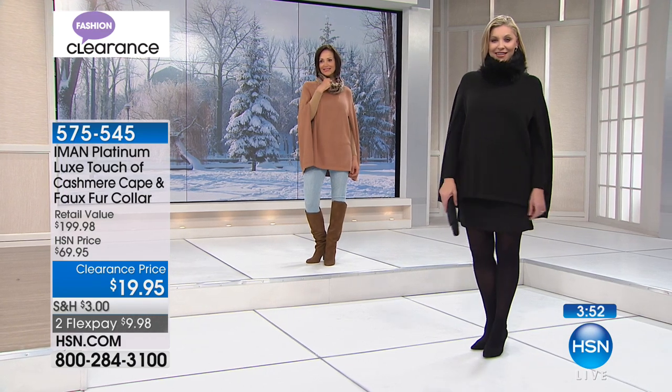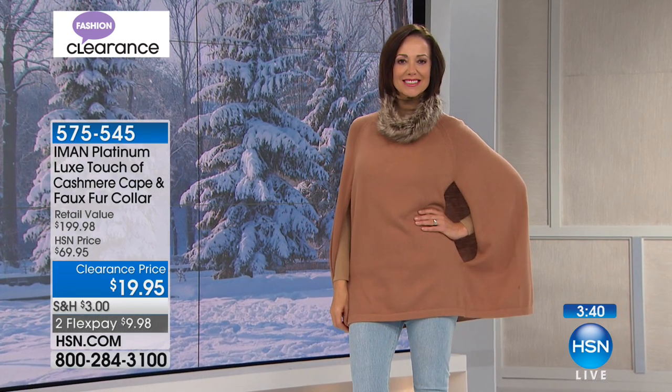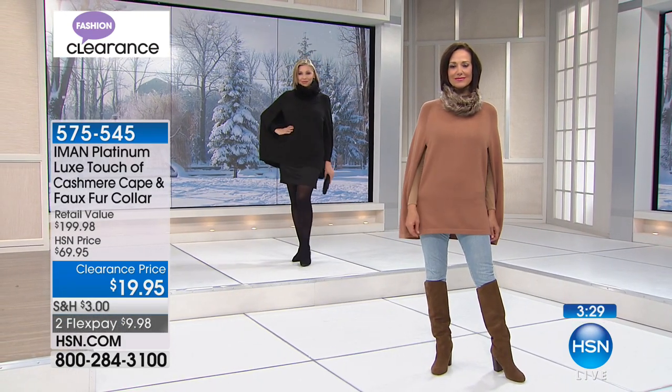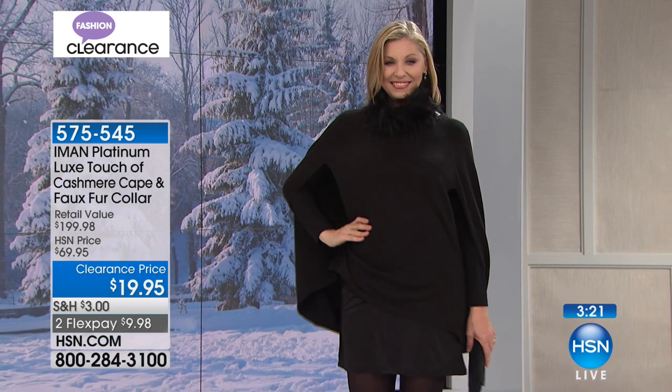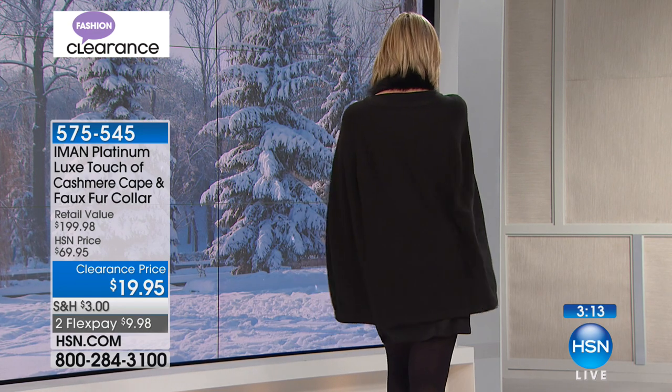Iman is absolutely amazing. Of course she has walked every runway as one of the biggest supermodels and fashion models of our time, and she created this line based on everything she wore — what she liked, what she didn't like. When she goes to fashion week, she takes what she sees and gives her adaptations of that, bringing it to us in amazing fabrications. This is her Platinum Collection, so this is cashmere — cashmere and incredibly soft faux fur — at a $200 retail compare and an original HSN price of $70.